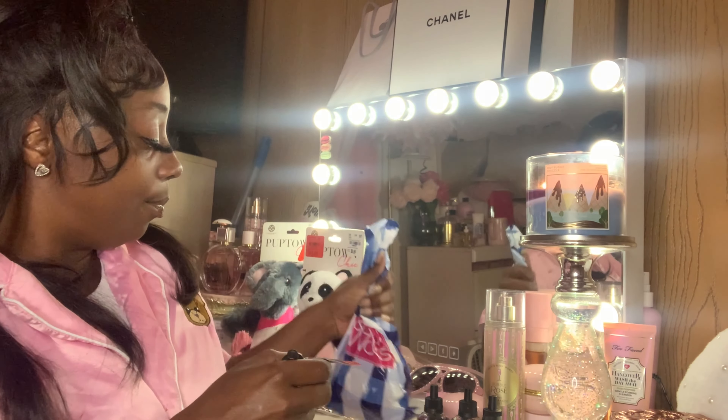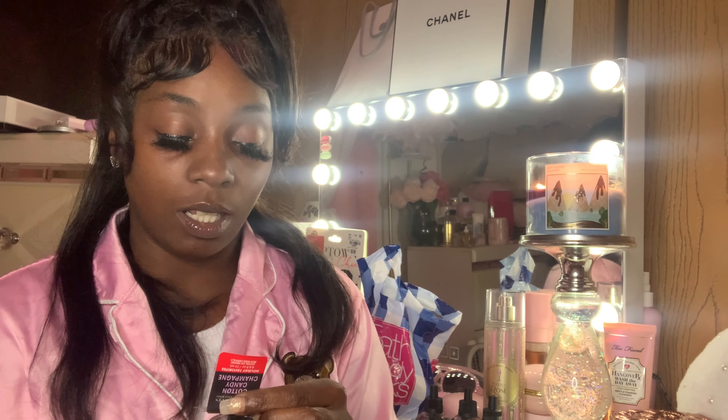I got some Champagne Toast too but I put them downstairs in my bedroom. And this — I don't think I've ever had this scent before — this is Cotton Candy Champagne: Bubbly Rose, Sweet Strawberries, and Pink Sugar.